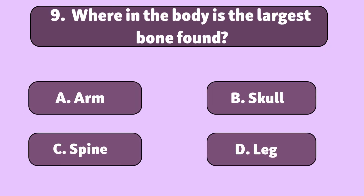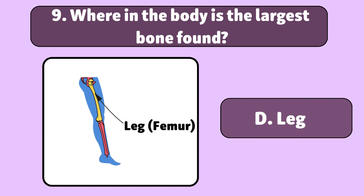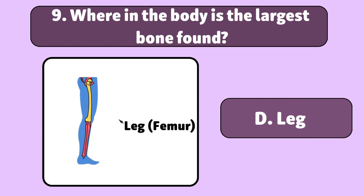Where in the body is the largest bone found? The leg, or femur. It's the longest and strongest bone in your body.